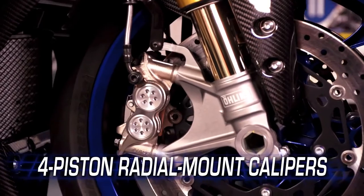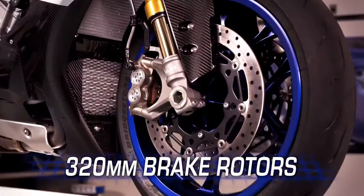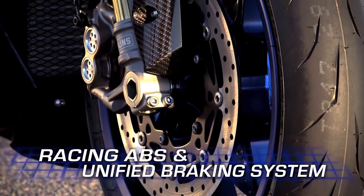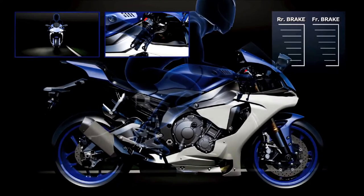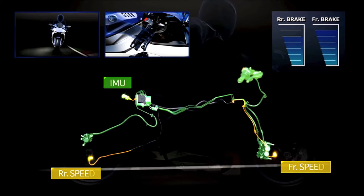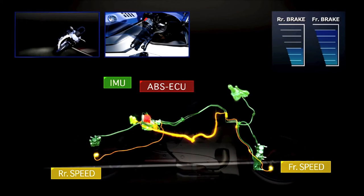The all-new 4-piston radial-mounted front calipers ride on big 320mm rotors for amazing stopping power. The track-tested racing ABS and unified braking system provide maximum braking performance in a seamless manner. UBS inhibits unwanted rear motion during braking by activating the rear brake when the front brake is applied, with force distribution based on the bike's attitude and lean angle.